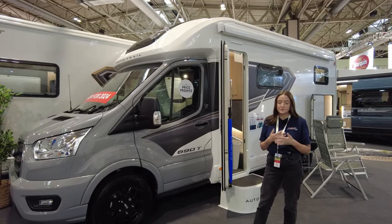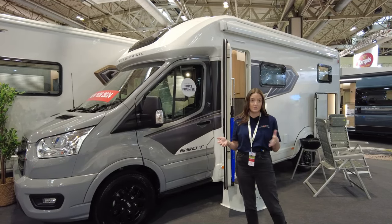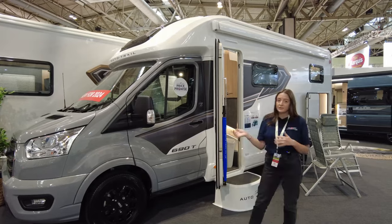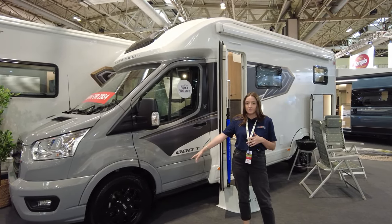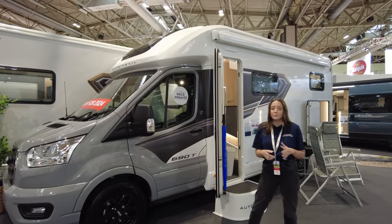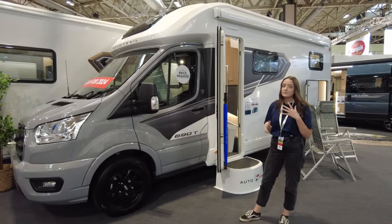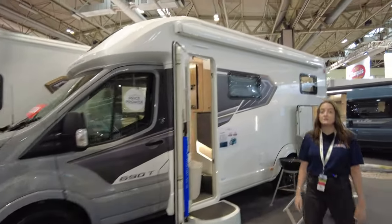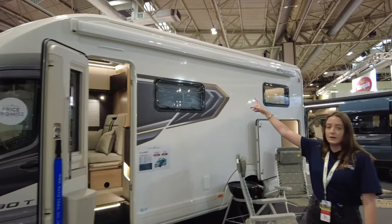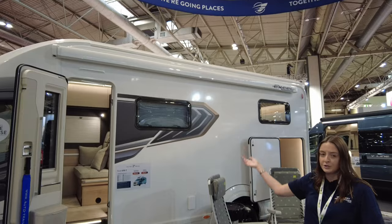This one is packed full of extras. Basic spec is starting at 65 grand, which I think is a really good price for a brand new motorhome. This one is fully spec'd — you've got the gray paint, you've got the black alloy wheels, which does increase your price. The one we have today is 73 grand, which explains how many extras are on here. It looks really nice from the outside and you've got the awning at the top, which is an extra but really handy.